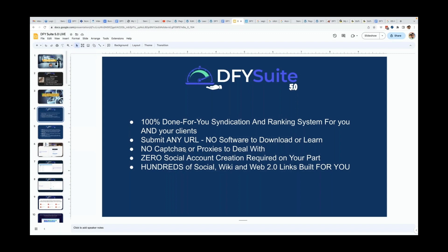There's zero social account creation required on your part. Other platforms make you create actual accounts on different social sites and directory sites, which takes time or money. But with Done For You Suite, you're going to get hundreds of social, wiki, and web 2.0 links built for you. You can know zero about what I'm talking about — all you have to understand is that by using this platform, you're going to get more rankings for your websites, videos, and client sites. We do everything for you.